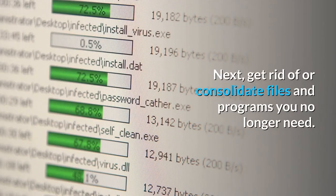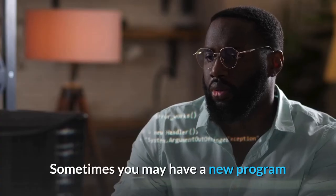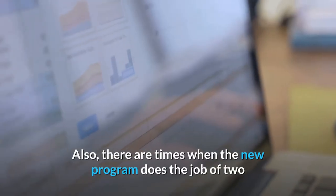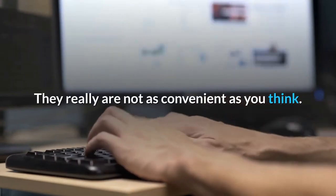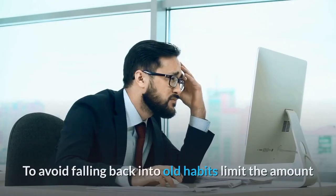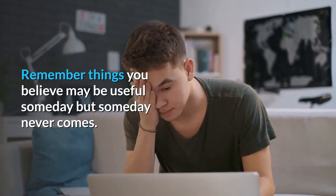Get rid of or consolidate files and programs you no longer need. If you are not sure about a file or program, check and confirm. Sometimes you may have a new program and the old program installed on your computer at the same time. There are also times when the new program does the job of two or more programs you have installed on your computer. Get rid of all, or most, of the icons on your desktop. They really are not as convenient as you think, and they also slow down your computer and cause visual clutter. To avoid falling back into old habits, limit the amount of information you add to your computer each day — remember things you believe may be useful someday, but someday never comes.